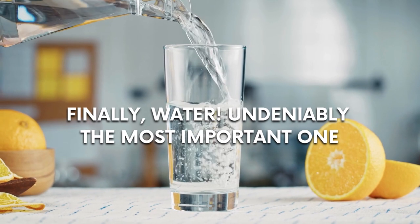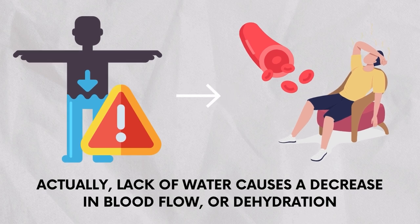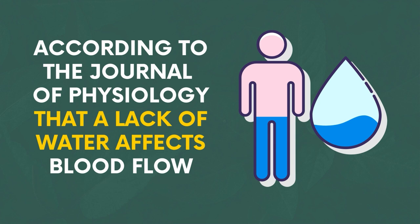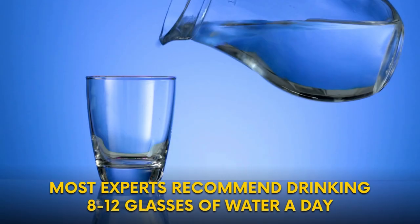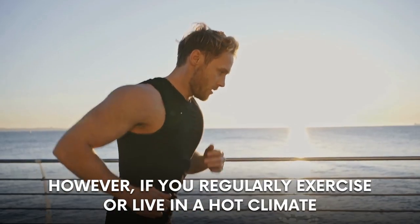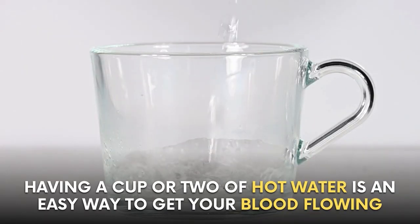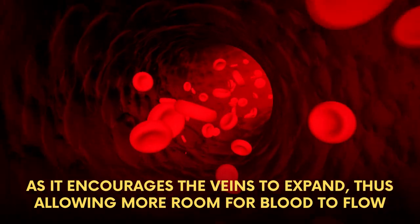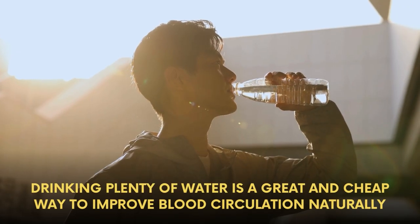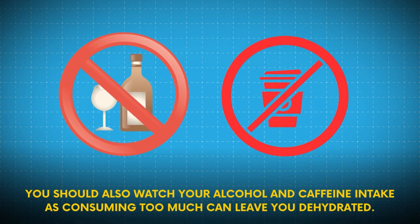Number 7: Water. Undeniably the most important one. Lack of water causes a decrease in blood flow, or dehydration. According to the Journal of Physiology, a lack of water affects blood flow, and researchers found that during exercise, blood flow to muscles decreases significantly if a person is dehydrated. This can lead to headaches, muscle aches, and fatigue. Most experts recommend drinking 8–12 glasses of water a day. If you regularly exercise or live in a hot climate, you should increase your water intake. Having a cup or two of hot water is an easy way to get blood flowing, as warm water encourages the veins to expand, allowing more room for blood to flow. You should also watch your alcohol and caffeine intake, as too much can leave you dehydrated.